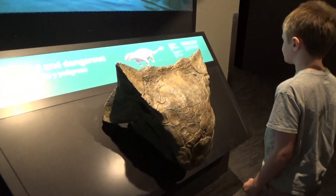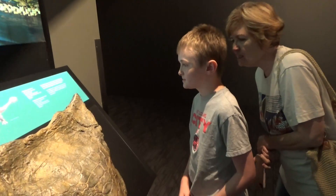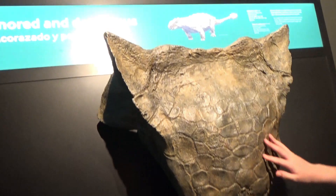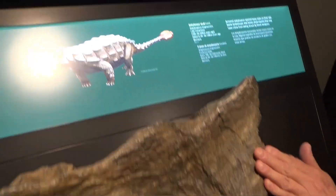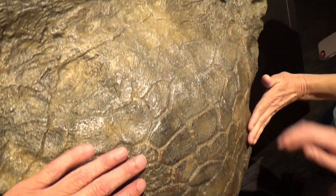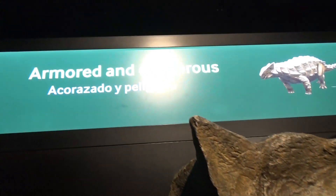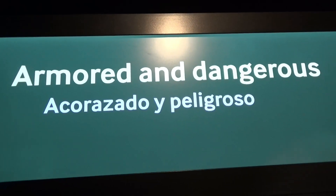This also reminds us of Camp Cretaceous. Whose head would this be? Bumpy's — an ankylosaurus. I feel it. Wow, it really was bumpy — there are bumps everywhere. There's a nose. That is awesome. Armored and dangerous.